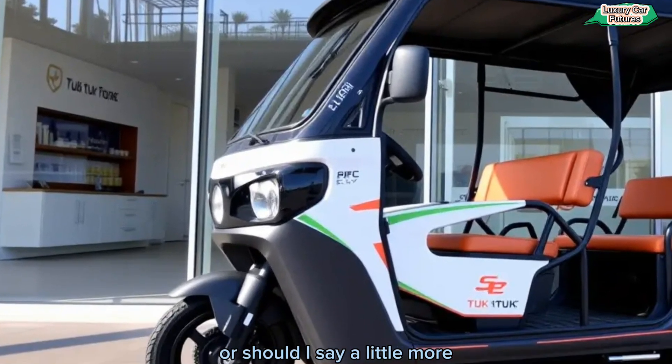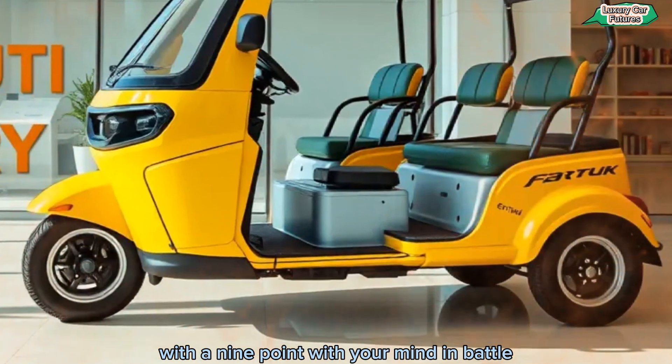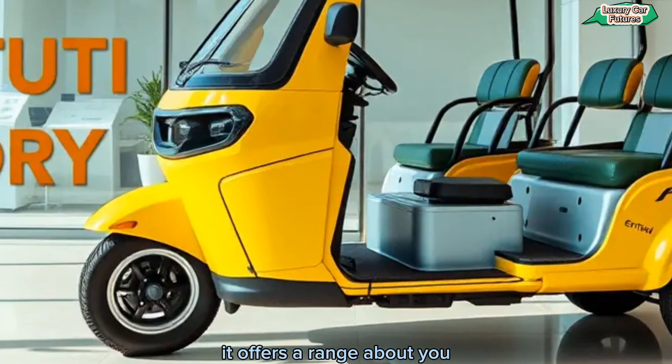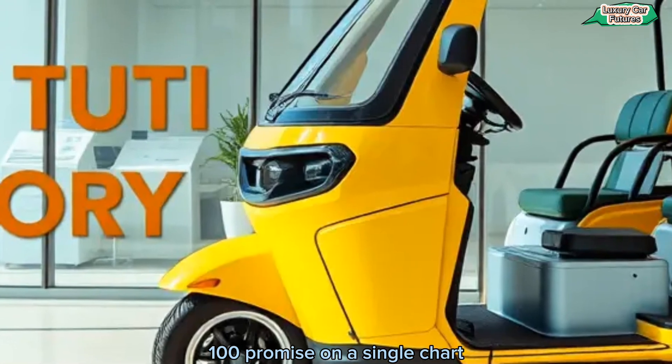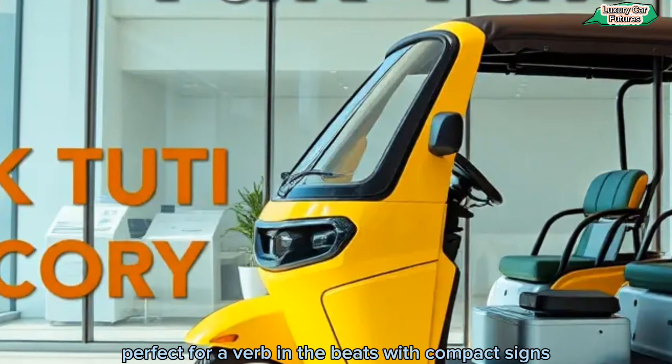Under the hood — or should I say under the floor — is a 7 kW electric motor paired with a 9 kWh lithium-ion battery. It offers a range of up to 100 kilometers on a single charge and can reach a top speed of 50 km/h, perfect for urban commutes.